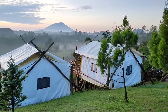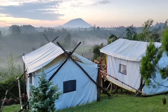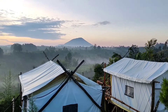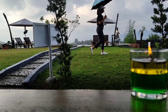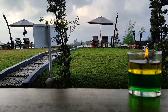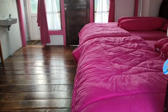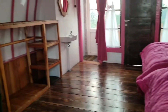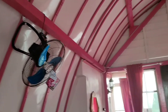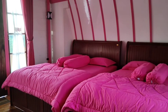Teman-teman bisa bayangkan seandainya kita berada di dalam tenda itu, begitu dibuka pintu tendanya langsung ke panorama dan pegunungan yang indah di hadapan kita. Dan di sini juga Bumi mau tunjukin ke teman-teman semua bagaimana situasi di dalam tempat glamping yang lebih lengkap dan lebih glamor.